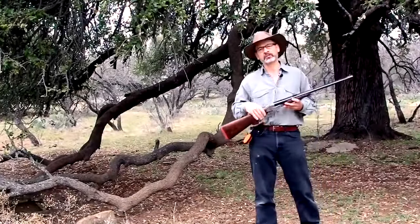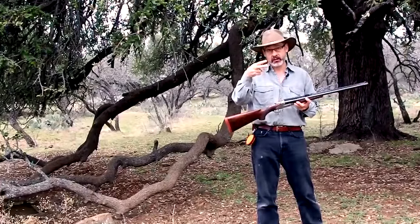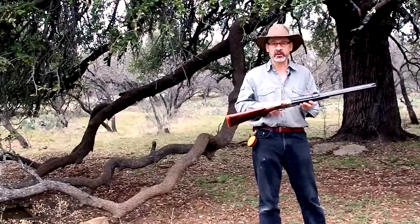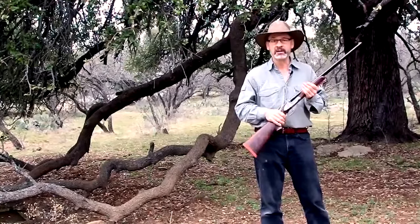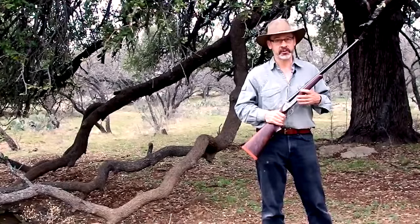One of the more uncommon rifles in North American hunting fields is the double barrel, whether a stacked over-under or a side-by-side — you just rarely see those. Yet it's a strong, reliable, proven action used around the world. Why not here? Let's dig deeper into the side-by-side double rifle, see what makes it tick, and see if you might just be interested in getting one for yourself.